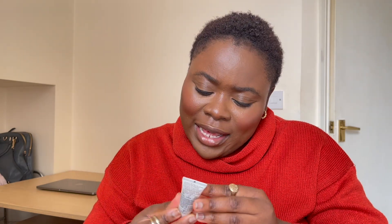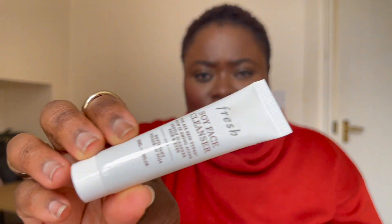First up is the Fresh Soya Face Cleanser — it's a gentle cleanser for all skin types. I've seen this product but I've never used anything from Fresh. For me, I'm trying to get back into my face routine because I've really slacked and my face is telling me about it — my skin is not good at all. So this is the face cleanser — the size is 15ml, it's really small.